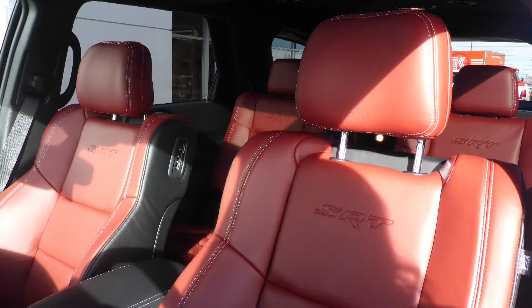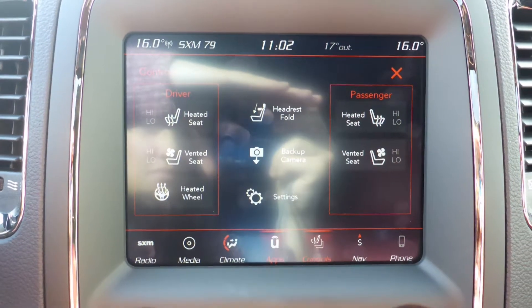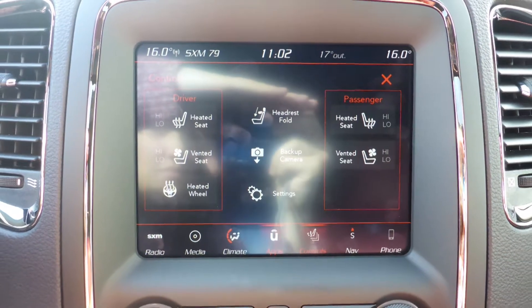Also Penny, the interior features high performance Laguna leather seating with premium stitching and rear folding seats. All seats and the steering wheel are heated, along with ventilated front seats.